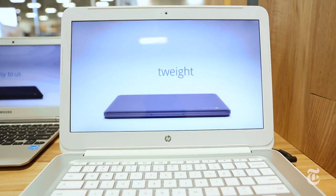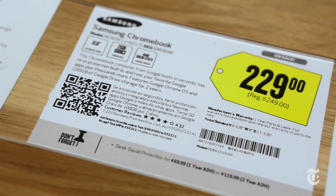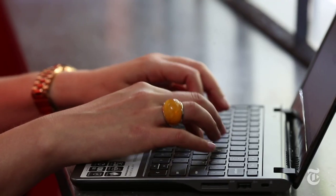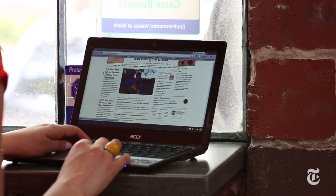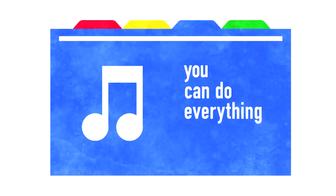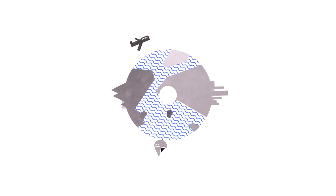Price is obviously the big selling point here because Chromebooks range in cost from $200 to $350. And about that being online all the time thing — you actually can access documents offline, and a recent update to Chrome OS means that you can now watch Google Play TV and movies when you're not connected to the internet, so you can watch a movie on a plane, which is really all we ever wanted.